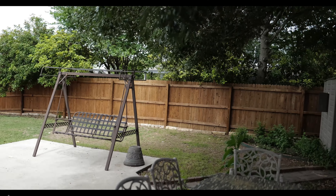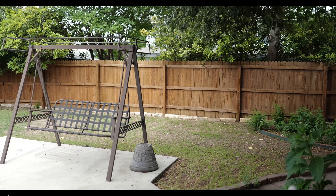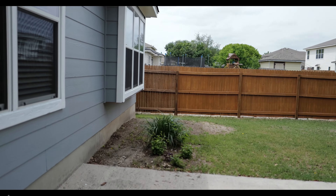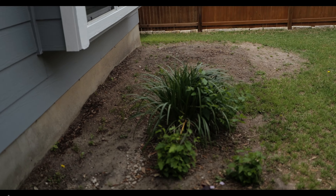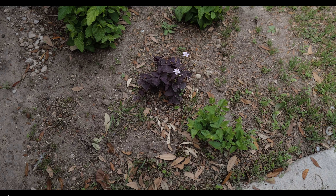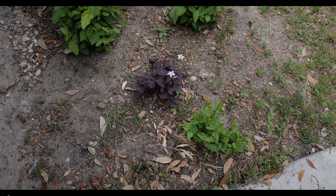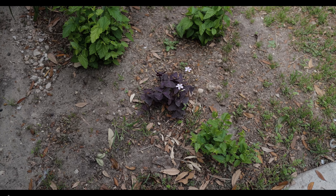I hear birds chirping, I'm looking for the little one. I've been having problems with the autofocusing on this — I don't know if it's a driver's windshield or what — but look at that, isn't that neat, another two little flowers.